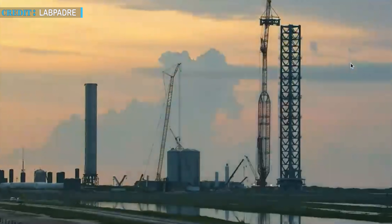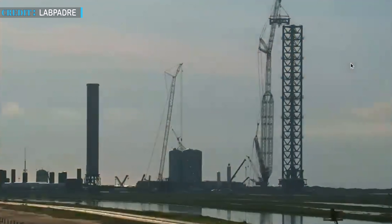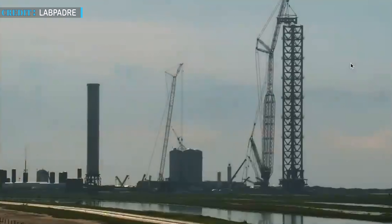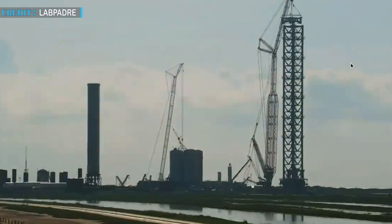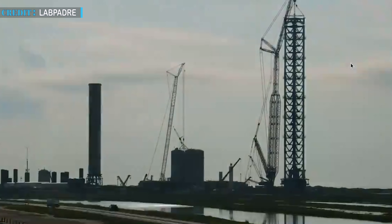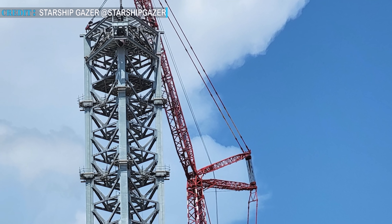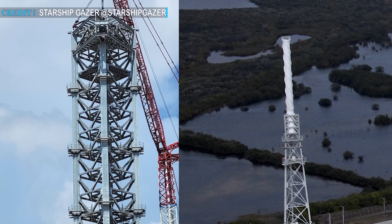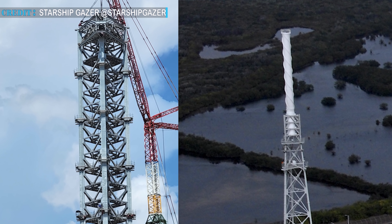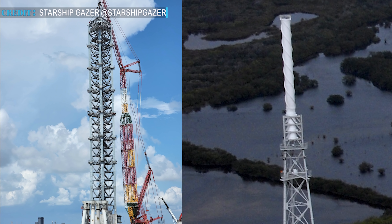At 5 a.m. Central Daylight Time, SpaceX teams carried out the installation of the ninth prefabricated section of Starship's orbital launch tower. With this final section added, SpaceX effectively completed the vertical structural part. The tower now stands at a height of 145 meters. According to some reports, it is expected that SpaceX will install a lightning rod atop the tower, which will further increase the height by nearly 10 meters.